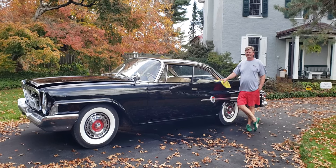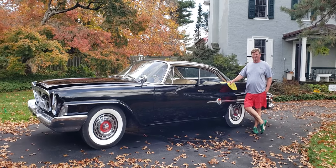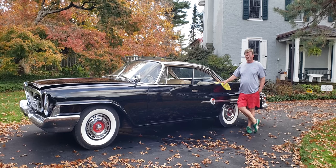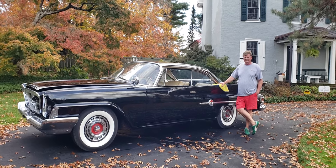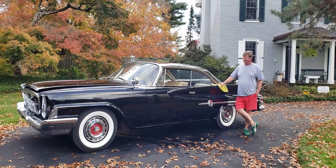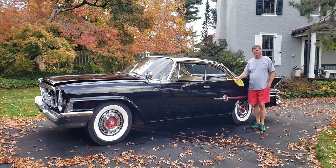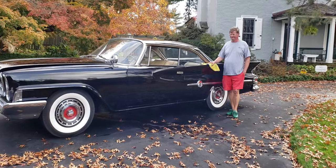Hi everybody, welcome to Mike's Classic Auto World. I'm here with Hank, the owner of this beautiful 1961 Chrysler 300G Coupe. This car is 100% original — original paint, original interior, original chrome. This car is an AACA preservation car, judged as 100% original. And Hank's going to tell us a little bit about the car.